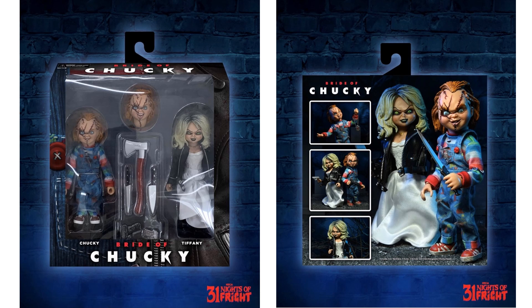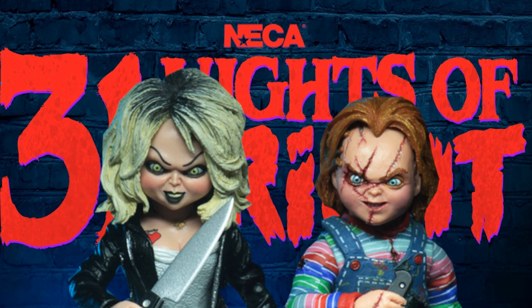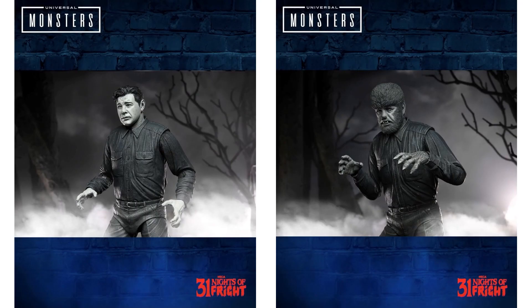Day six we have another horror ultimate figure — the Bride of Chucky, a Chucky and Tiffany two-pack. Night number seven we have the black and white variant of the Wolfman, so that'll be a second release in black and white.